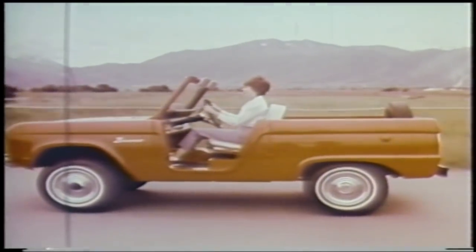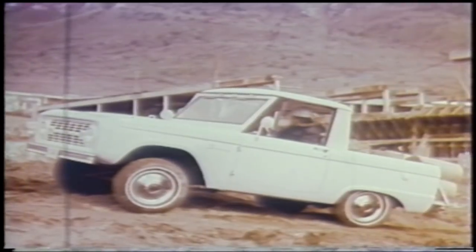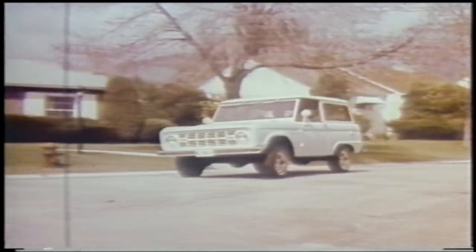Bronco Roadster, built for fun. Bronco Sports Utility, a do-anything workhorse. Bronco Wagon, family carry-all. Tame the Bronco — a new V8 Bronco at your Ford dealer.